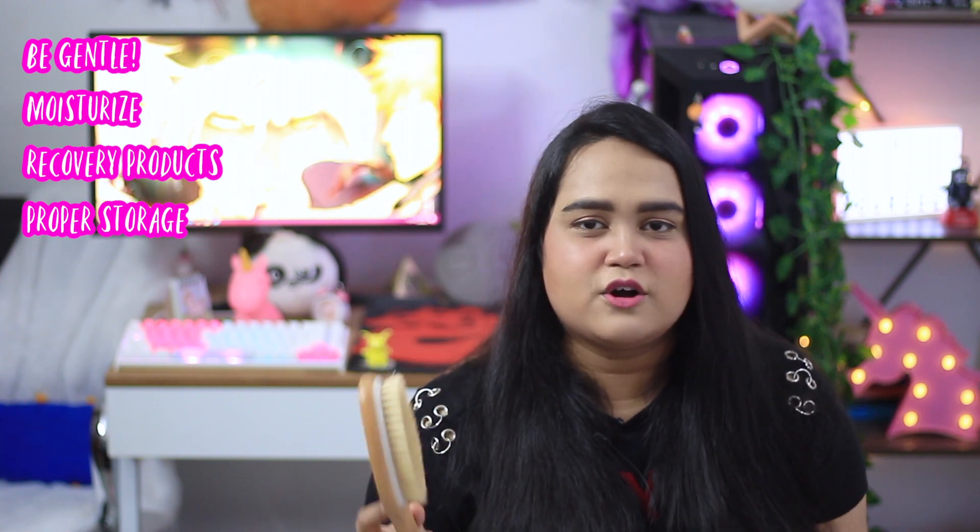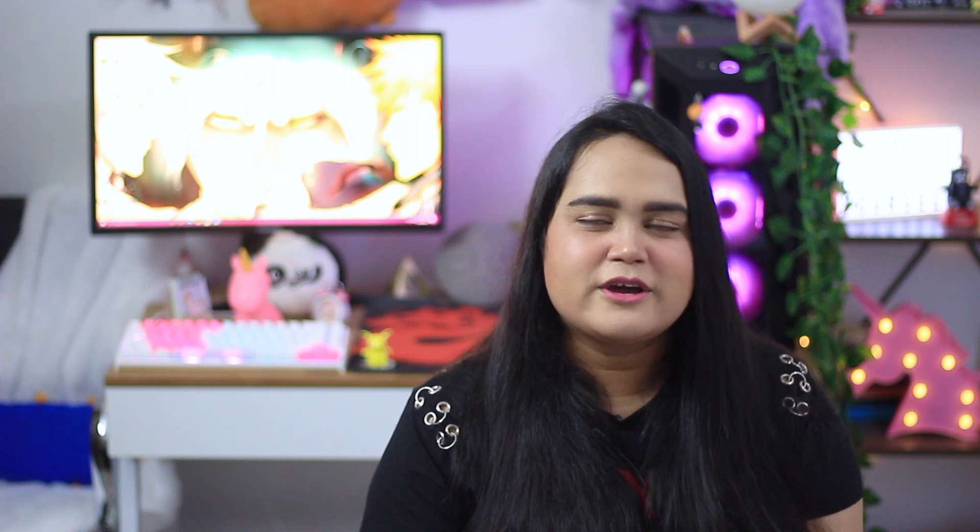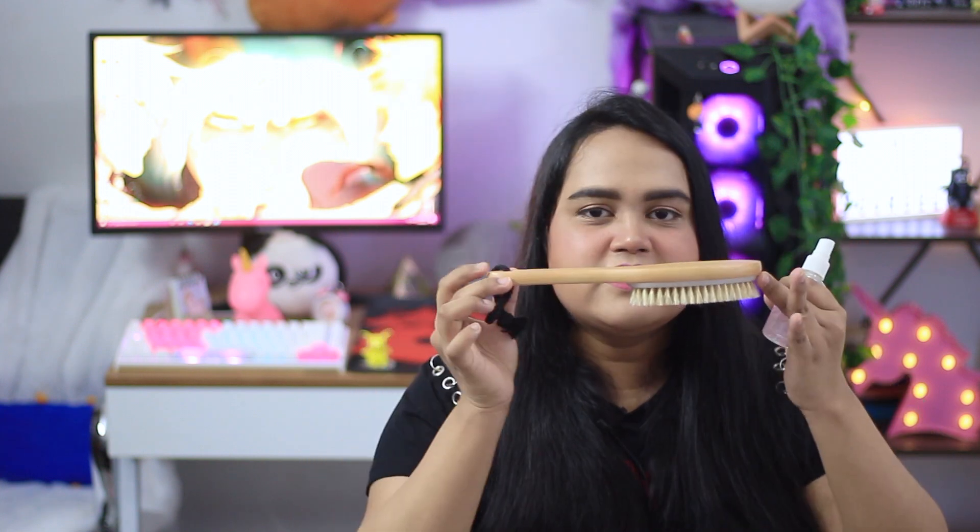Everything I recommend — all product recommendations and mentioned videos — will be linked in the description box. Coming to a very important tip: storage of your dry brush. You need to sterilize it to prevent pathogenic bacteria forming, as brushing with bacteria can damage your skin barrier and cause bumps. After use, rinse it with water and always dry your brush bristles-side up — if you dry it any other way, water seeps in and causes the brush to shed much more quickly.